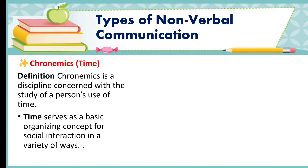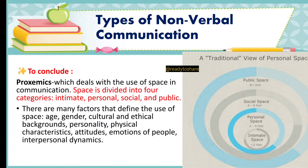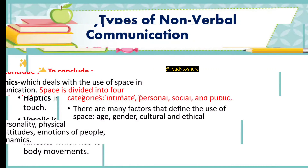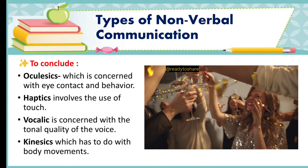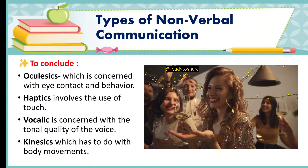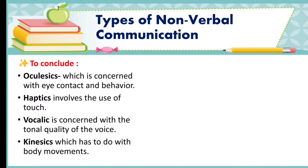To conclude: proxemics deals with the use of space in communication. Space is divided into four categories — intimate, personal, social, and public. Many factors define the use of space: age, gender, cultural and ethical backgrounds, personality, physical characteristics, attitudes, emotions of people, and interpersonal dynamics. Oculesics is concerned with eye contact and behavior. Haptics involves the use of touch. Vocalics is concerned with the tonal quality of the voice. Kinesics has to do with body movements. These types of nonverbal communication are crucial in conveying messages, emotions, and intentions in both personal and professional interactions.